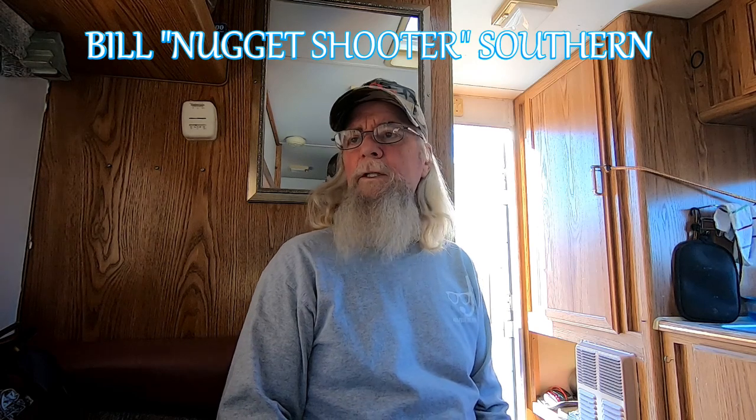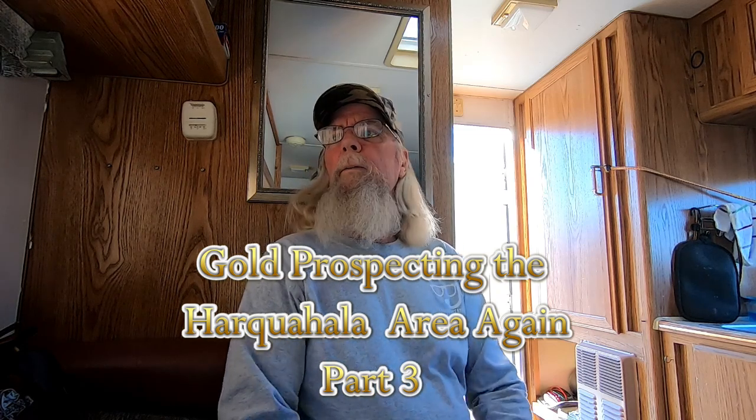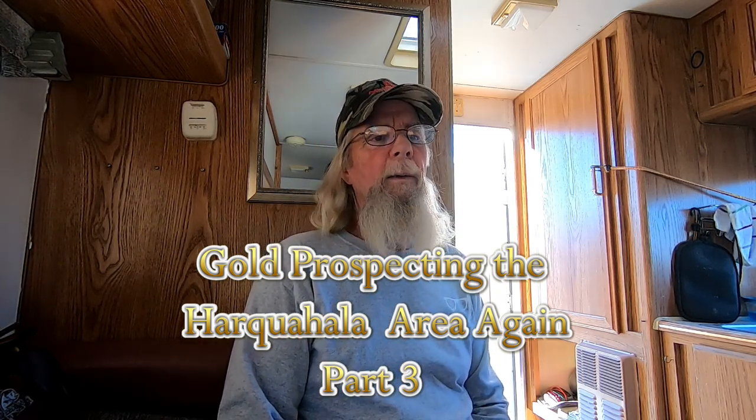This morning we're going to talk about one of the biggest questions I get: what makes me go to these spots and hunt in the first place? We're not really getting rich here or anything, but we're finding gold and it's a beautiful camp area. And I know I'm in a place where I'm not trespassing.